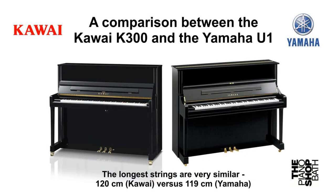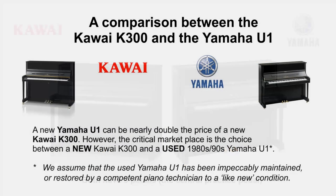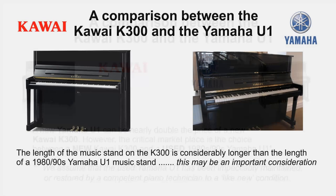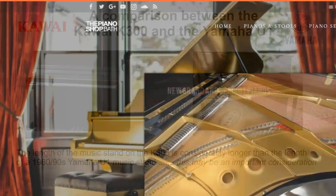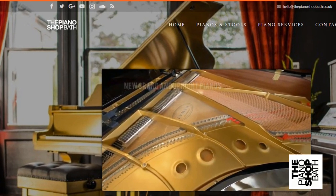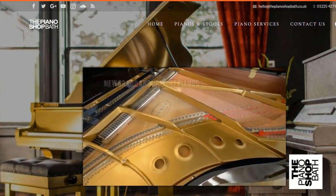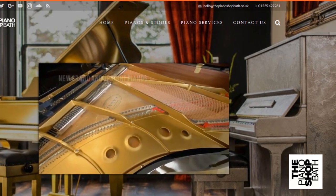We are sure that when you compare both pianos with other well-known makes that we always have in our showroom, you will be very pleasantly surprised by the quality of the Kawai and Yamaha pianos we have on the showroom floor, and will appreciate why these two pianos are market favourites. Thank you for your time. We look forward to seeing you.